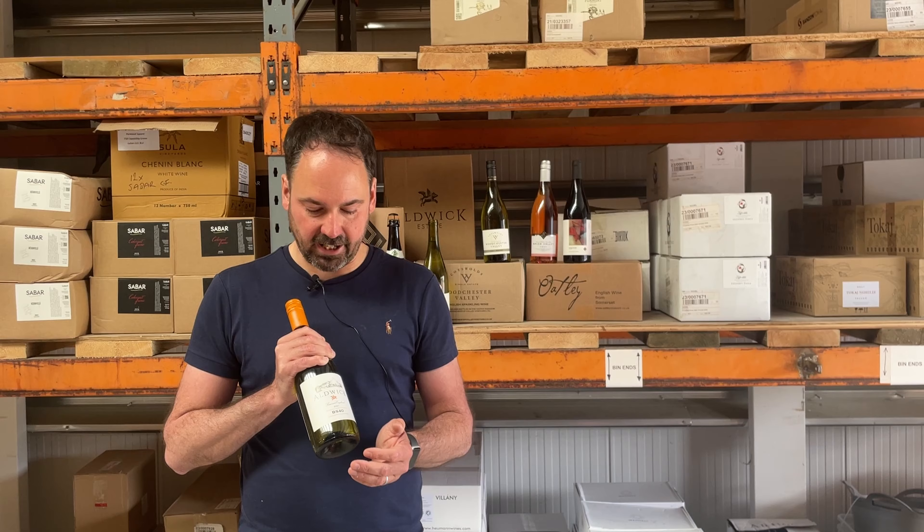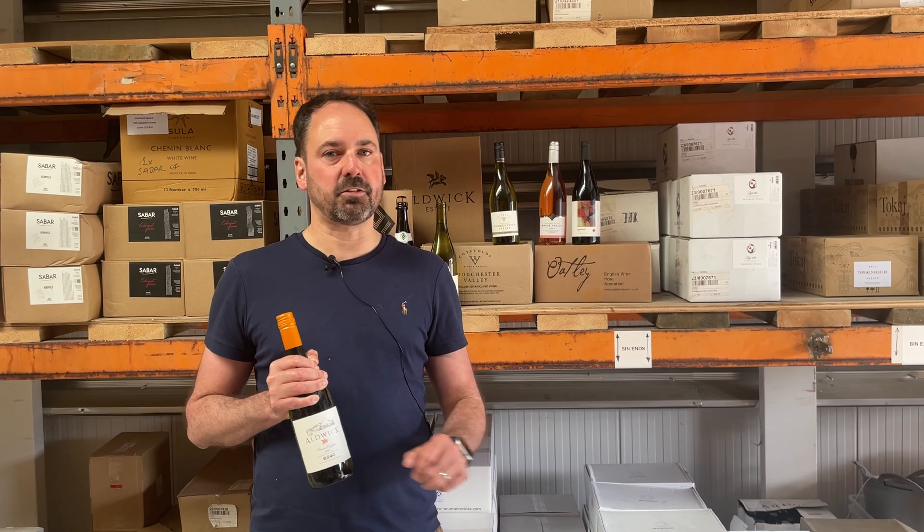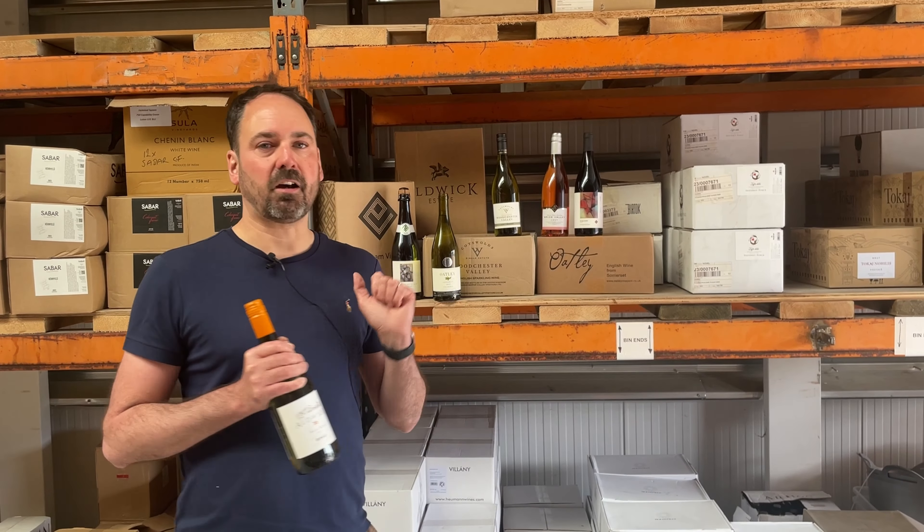The wine we have is the BS40 blend, so if you know your postcode you'll know that that is just outside of Bristol in Somerset, probably the Mendip Hills. It's a beautiful surrounding area — you could be in Burgundy or France anywhere. It's a beautiful spot if you get a chance to visit.